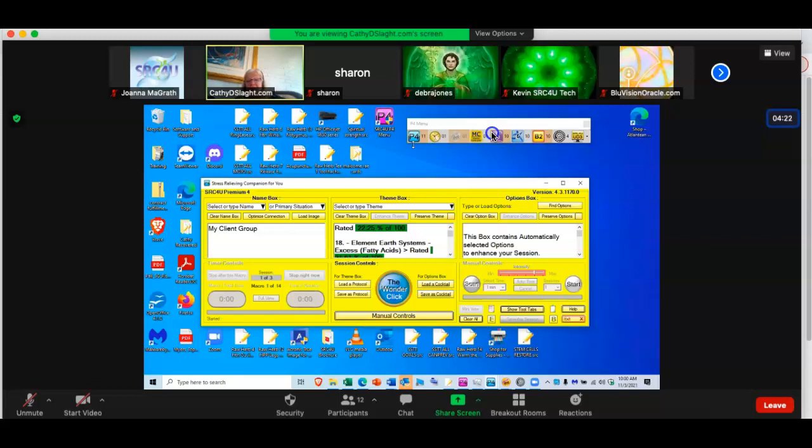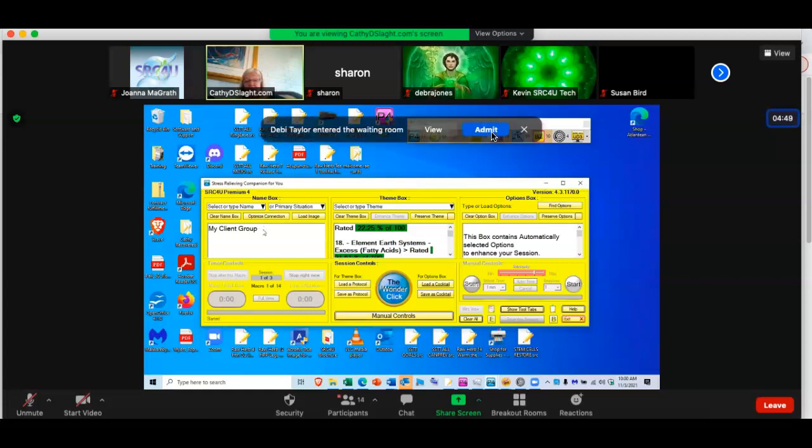Hi everybody, here we are at 10 o'clock. Kevin downloaded the new update this morning, and yesterday on the other computer, so I got to play around with it. It's very powerful. We can go up to our updater and do it, or give Kevin a call if he has time. Kevin and I just started the group with a simple setup — I chose yellow for the color, by the way, because it represents intelligence, at least to me.